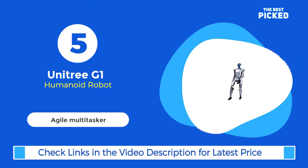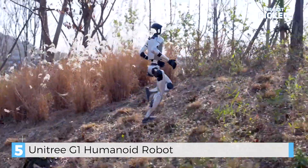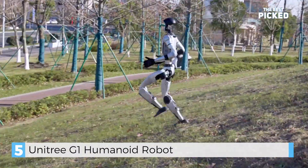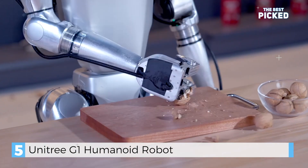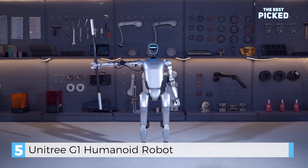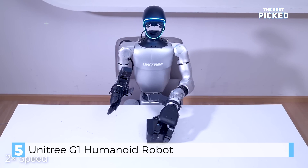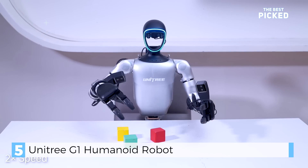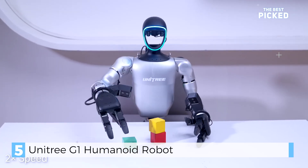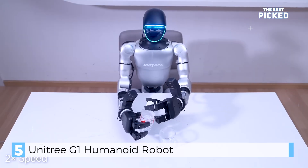Number 5 is the Unitree G1, a compact and agile humanoid robot. Standing at 1.2 meters tall, this little powerhouse can run at 7 kilometers per hour and perform tasks like assembly, welding, and material handling. It's packed with 23 to 43 joint motors, giving it incredible flexibility. There's even a version called the G1 Edu for researchers and educators. Whether it's in a factory or a lab, the G1 is a versatile tool for the future. What would you do with a robot this agile? Share your thoughts.